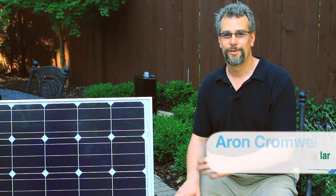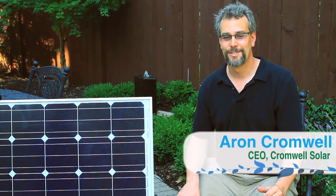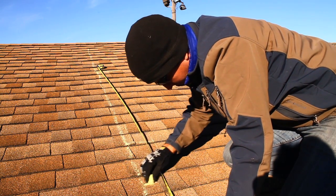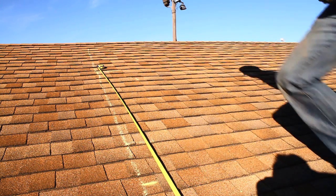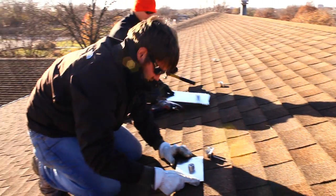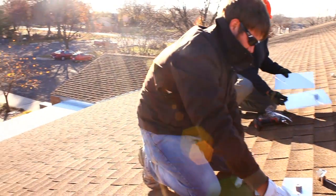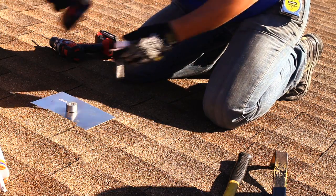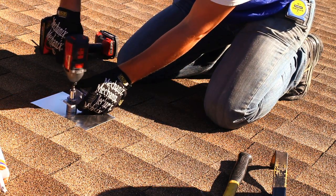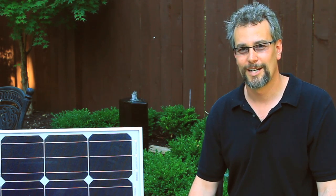A lot of people are still wondering how this solar technology works. It's been around for 50, 60 years in regular practice and its origins go back way further than that. Its beauty is in its simplicity — there are no moving parts. As an engineer, I realized that when we have moving parts, they tend to wear out. That's what goes wrong with things. The only thing that's moving in the solar is electrons.